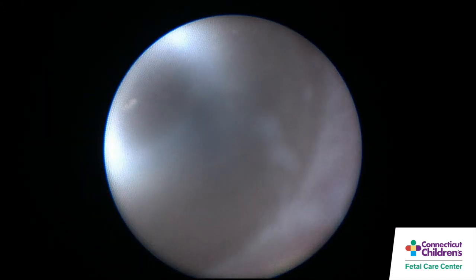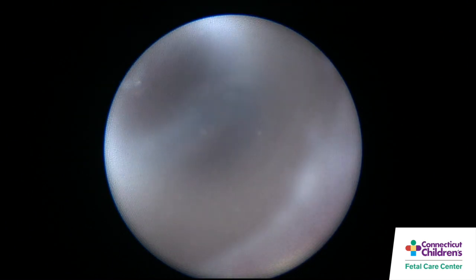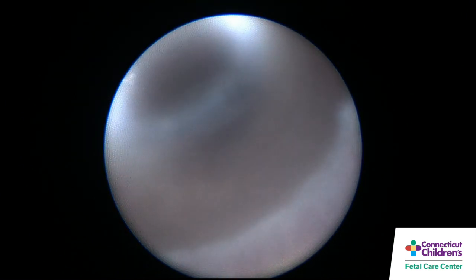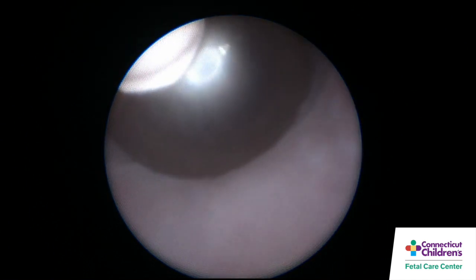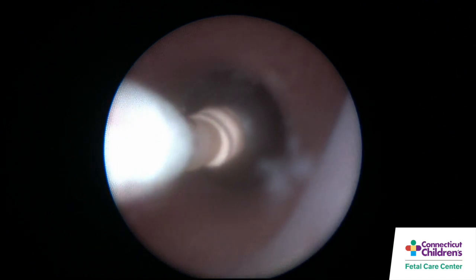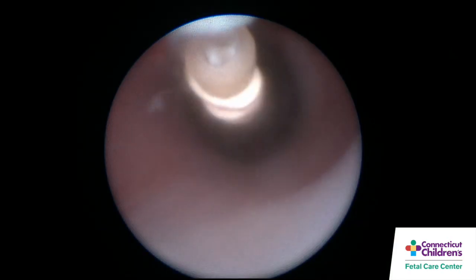You can see here the balloon inflated, and then we gently apply traction to the valve mechanism, which will remove the catheter and leave the balloon behind, completely occluding the trachea. This allows lung fluids to accumulate and increased intratracheal pressure, which drives lung development.